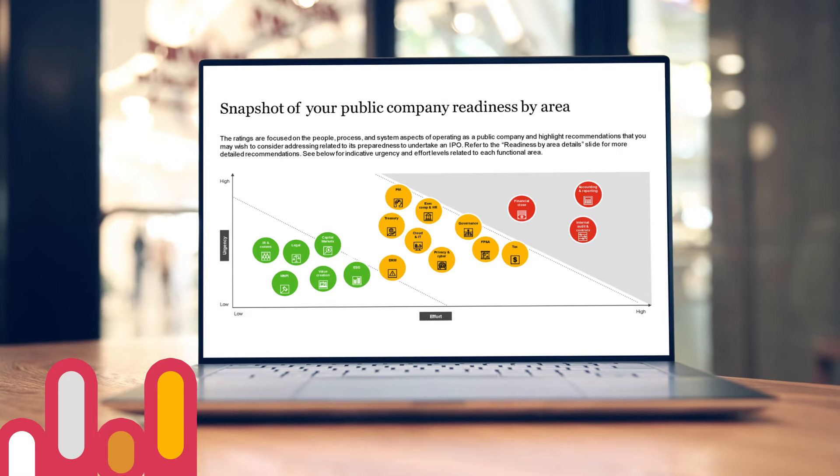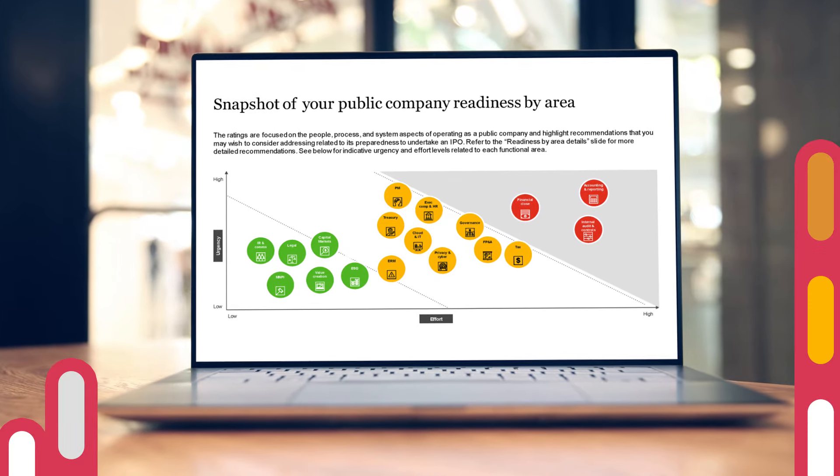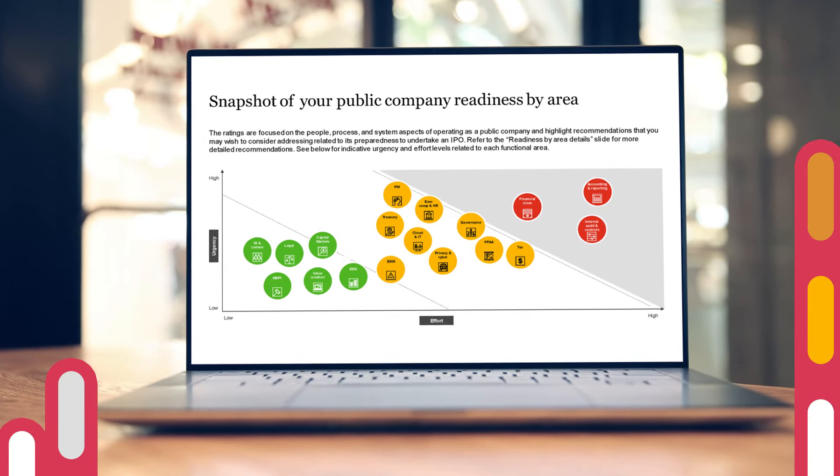Ultimately, we can provide you with a holistic enterprise-wide assessment of your company's path to an IPO, answering your questions and bringing our industry-leading knowledge to advise you on what's around the corner.